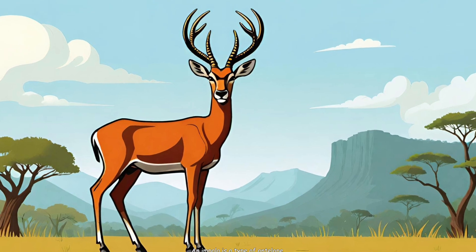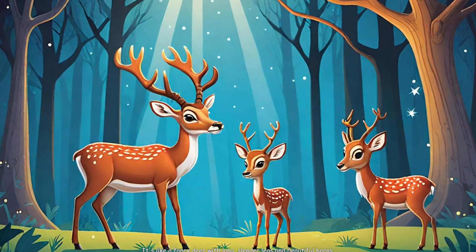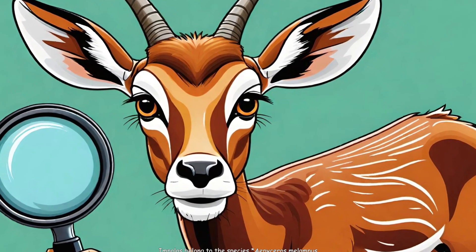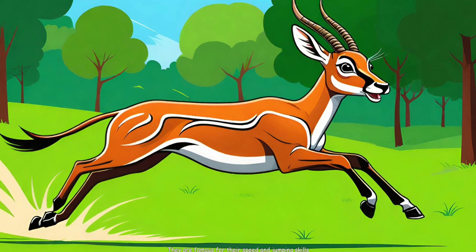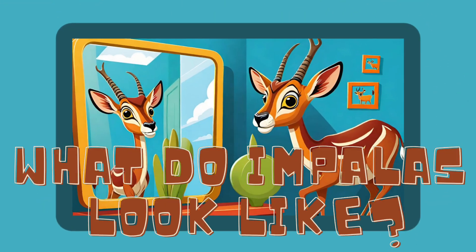What is an impala? An impala is a type of antelope — it's like a fancy deer with long, slender legs and beautiful horns. Impalas belong to the species Aepyceros melampus. They are famous for their speed and jumping skills.